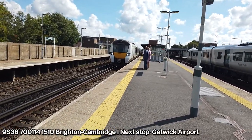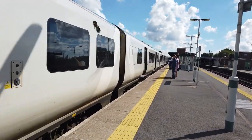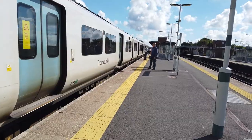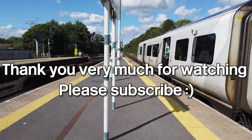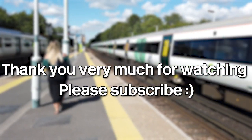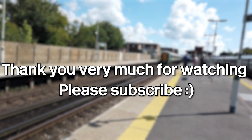I'd just like to say thank you very very much for watching this video - I really do hope you've enjoyed. If you did, then do consider clicking the like button down below, and do consider subscribing if you enjoy my content. I look forward to welcoming you back to the channel soon. And until then, bye from me, and bye from Three Bridges. Bye!